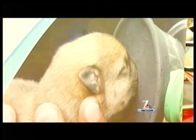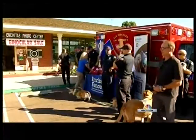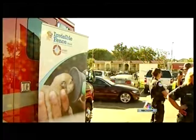It's estimated as many as 150,000 pets die every year, mostly due to smoke inhalation. Invisible Fence has donated thousands of pet masks to departments around the US and Canada.